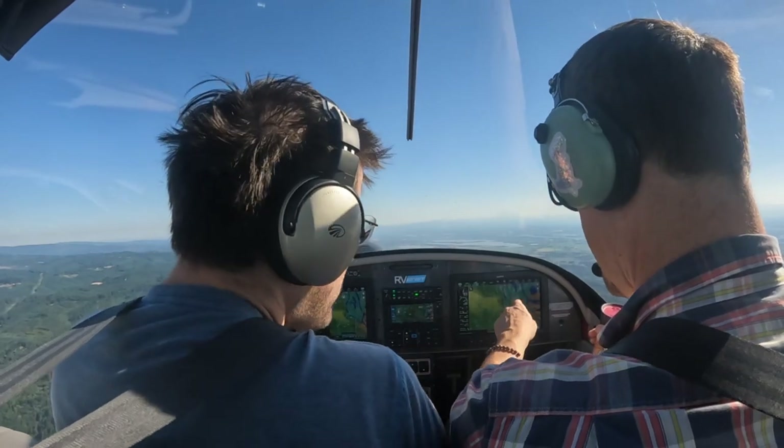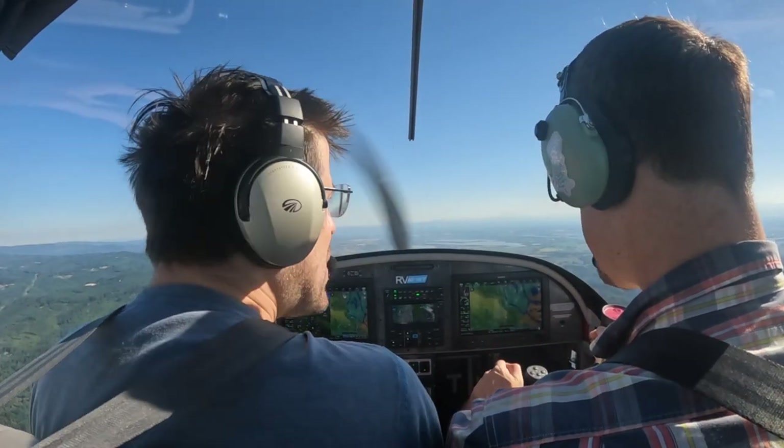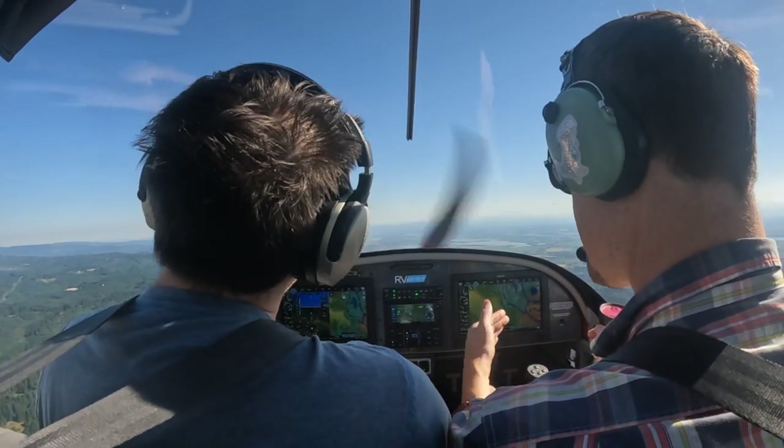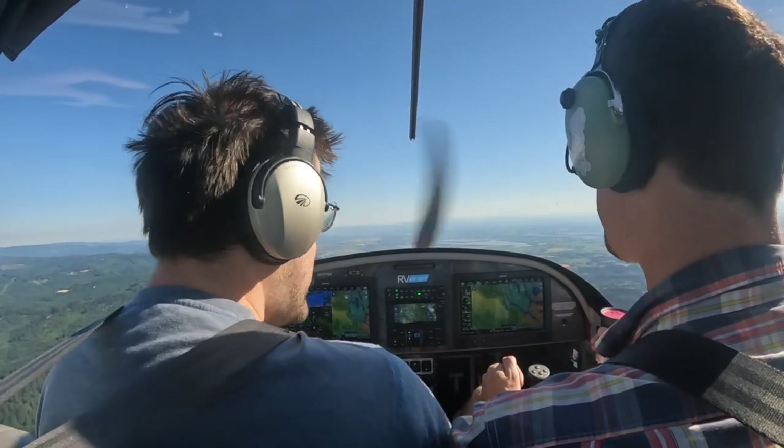What's the light blue line? That is — if we lose our engine right now, that's where we can glide to. And it takes into account wind pattern? Wind and terrain. Yeah, cool.